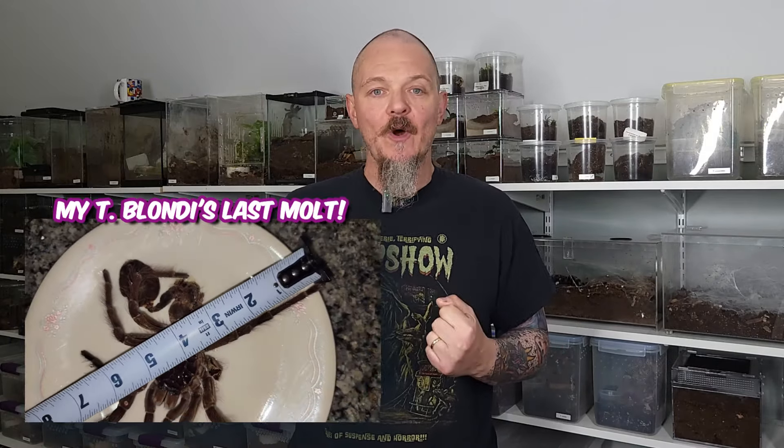Hey all, Tom Moran here from Tom's Big Spiders. This one has been years in the making. As many of you know, when I first got into the tarantula hobby, I was one of those bigger-is-better guys — all I did was research what the biggest spider out there was and I wanted to own it. So obviously, Therophosa blondi, the Goliath bird eater, which is infamous for being one of the world's largest spiders with a leg span supposedly as wide across as a dinner plate, immediately caught my eye.